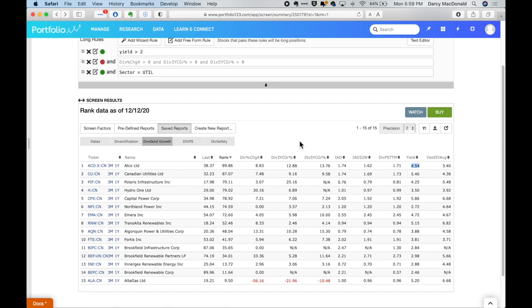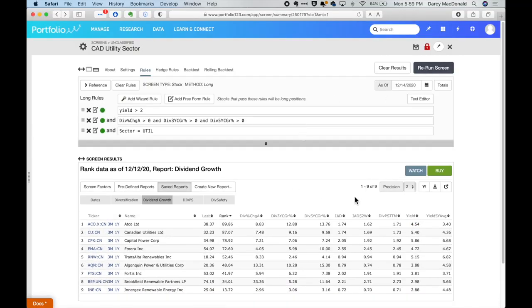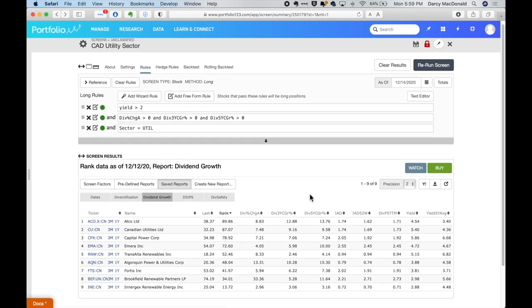Let's see if we can do a little bit better, because our screening criteria is very broad — we're just looking for basically any utility stock that pays a dividend. If we tighten up our criteria and look for positive growth in both an annual, three-year, and five-year time frame, we're only going to get those companies that have actually experienced a very consistent track record of strong dividend growth. Running the screen on that criteria gives us a smaller list of nine stocks to focus in on.